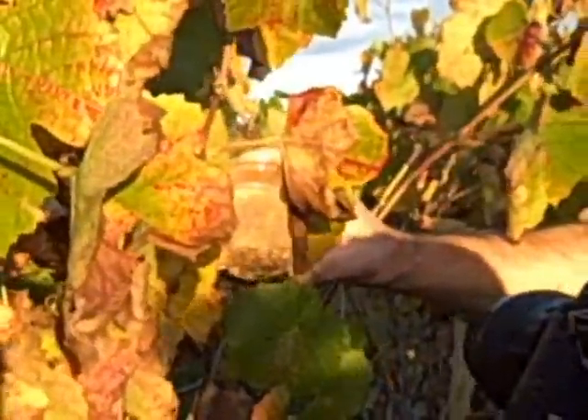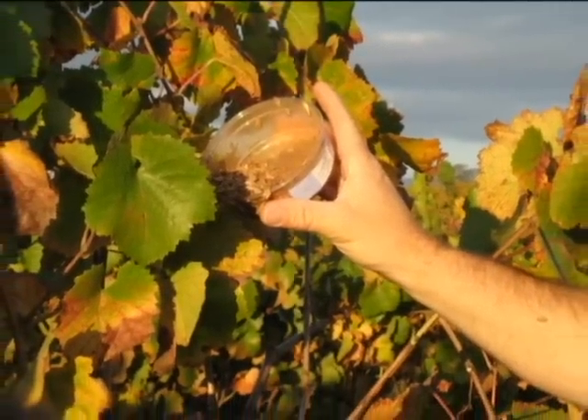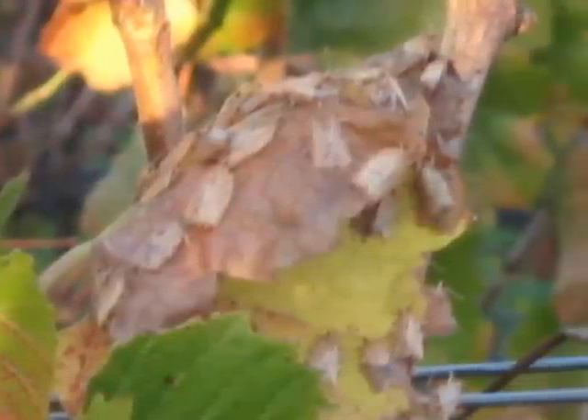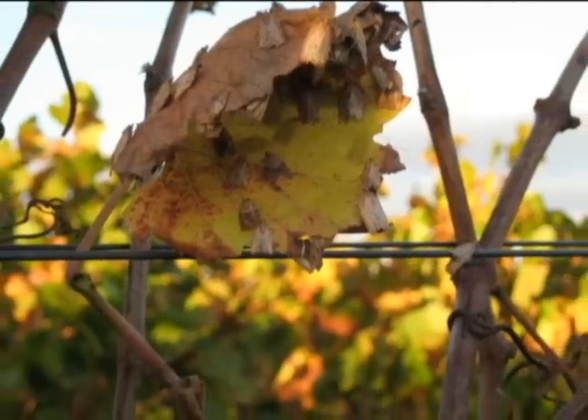My moths look really fat and happy right now. These are great. So we've seen the moths released. What happens next is we move out of here and allow them to get acclimated, and then we've got a series of traps spread around this vineyard and we monitor their movement.